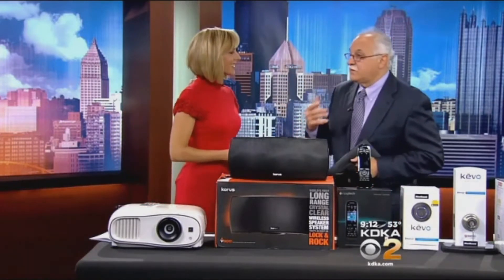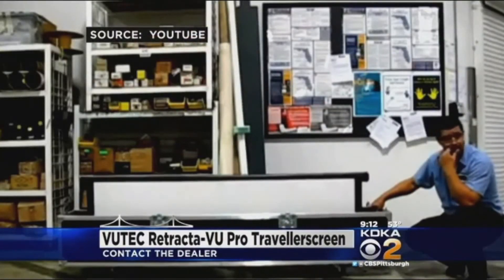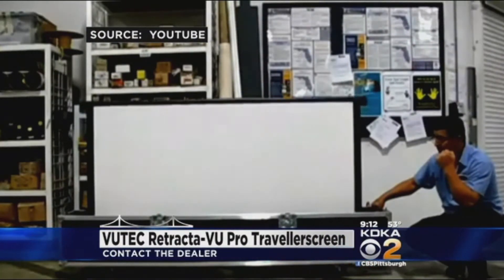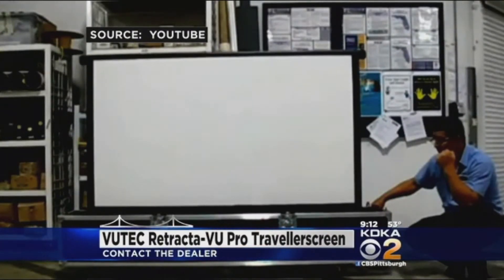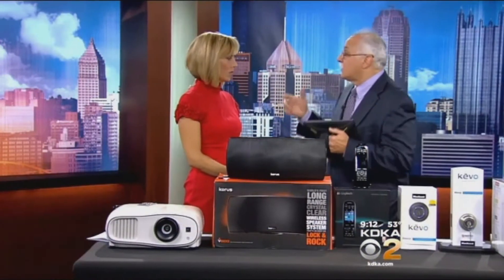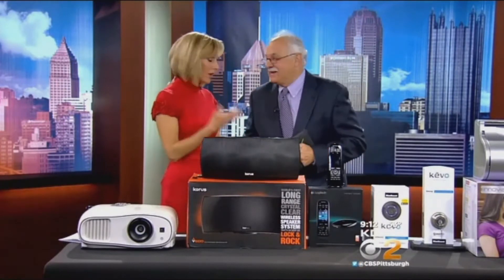We're also looking at this by Vutech — it's called a Retractive View Pro. It's a portable screen that comes out of a box, so you can basically transport it anywhere — put it in your station wagon or van. You can get them in almost any size. Here's the beauty: you take the Epson projector along with the Vutech screen outside, and now you're watching outdoor movies — or football games, or whatever else.